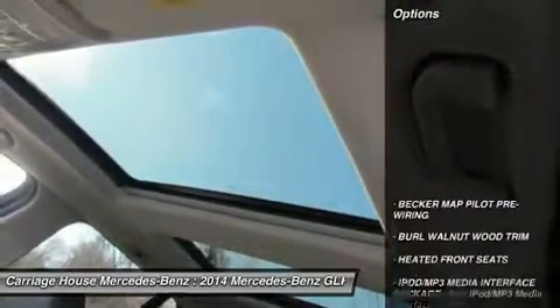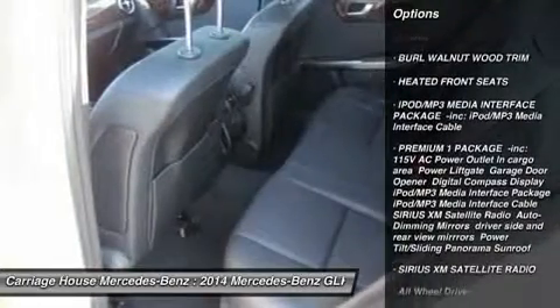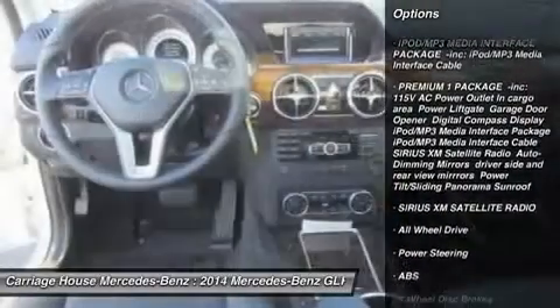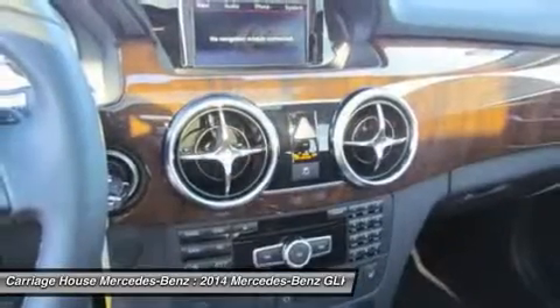Here are some of this vehicle's great options: all-wheel drive, anti-lock braking system, power passenger seat, steering wheel audio controls, power steering, and adjustable steering wheel.